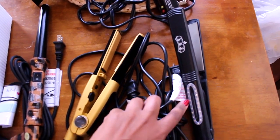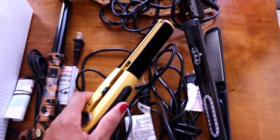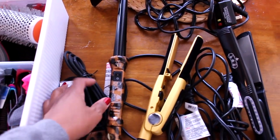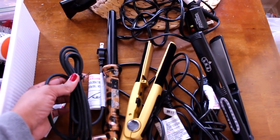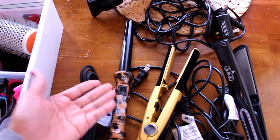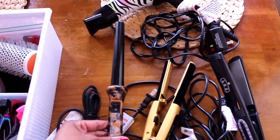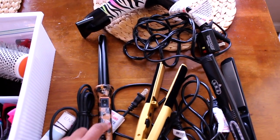I only have one blow dryer and will only have one. I have two flat irons — I use the black one more, and when I travel I take the gold one since it's smaller and more compact. Then this is a hair wand I've actually never used — it still has the plastic tie around it. I never really apply additional heat to style my hair; it's always straight as you see in the videos. Maybe I'll make that a resolution and start testing it out.